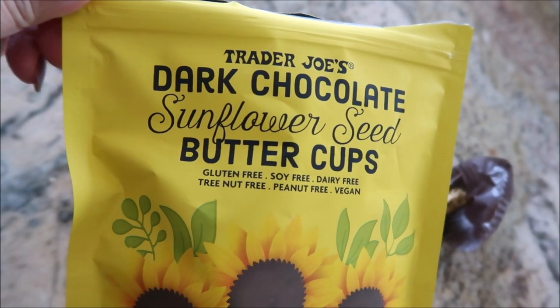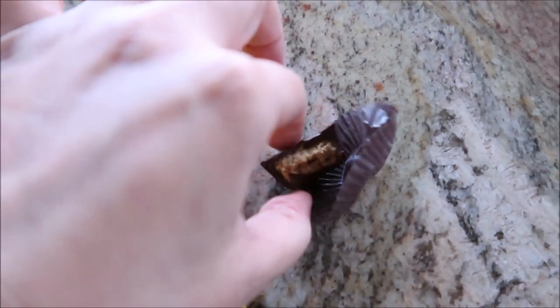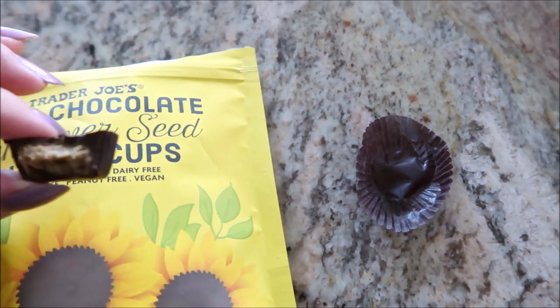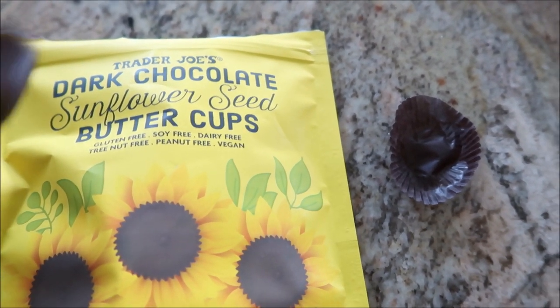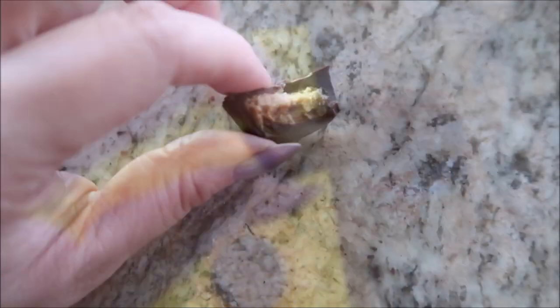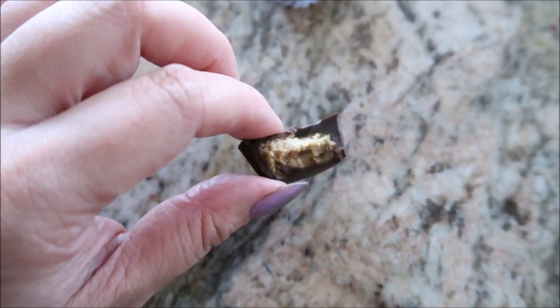These dark chocolate sunflower seed butter cups are really good and you can taste the sunflower in them, but I thought there would be some sunflower seeds — maybe ground up for a little bit of crunch. That's not what I was expecting, but they're still good and it's a good size.